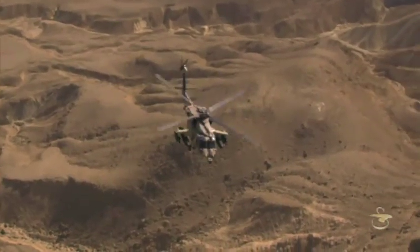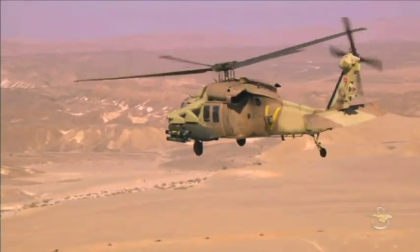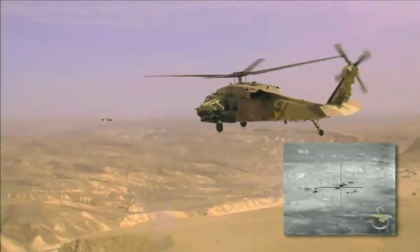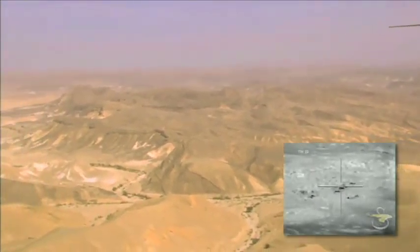Another weapon in the armed demonstrator arsenal is the Rafale Spike ER, an advanced multi-purpose electro-optic missile system, perfect for combat helicopters. The system is highly efficient and lethal against armor with an effective range of 8,000 meters.